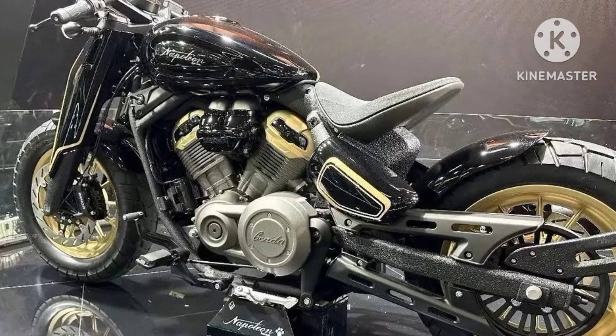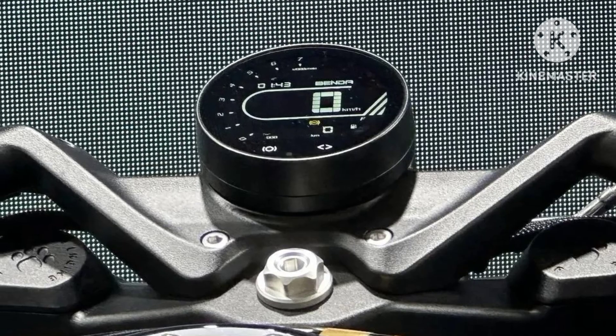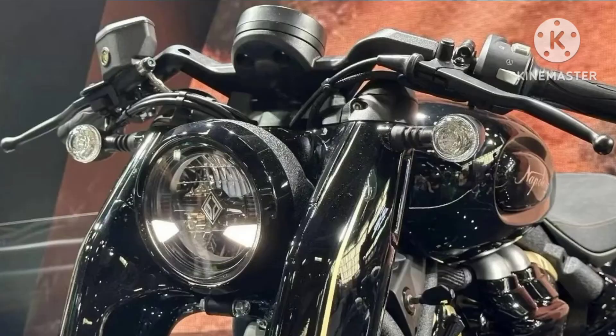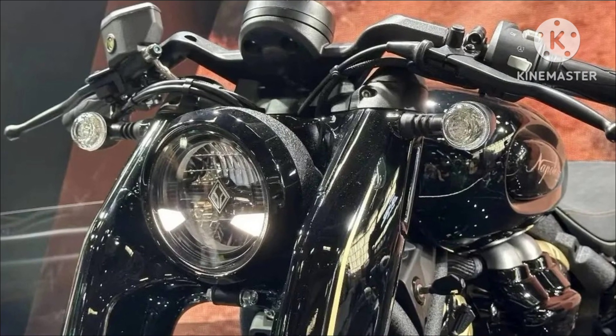Recently, China-based Benda Motorcycle Company displayed the Napoleon 450 AV Twin Bobber. The single-seater Bobber is essentially a Chinchilla 450. Its liquid-cooled 448cc V-twin engine produces 50hp and 45Nm, which should make cruising long distances effortless.